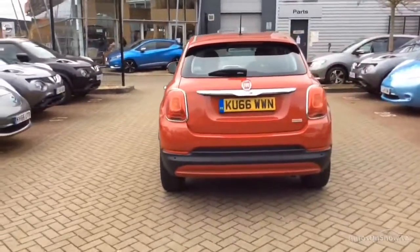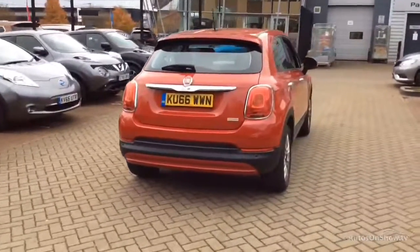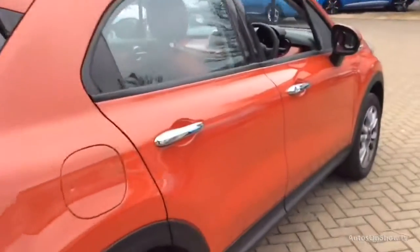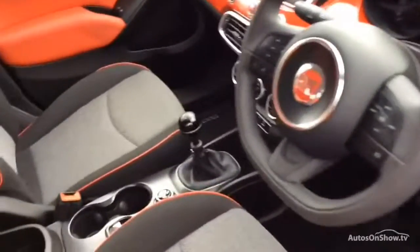If for any reason you decide it's not exactly what you're looking for, don't worry — we have access to over 500 approved pre-owned Fiat models in group stock, with stock changing daily.